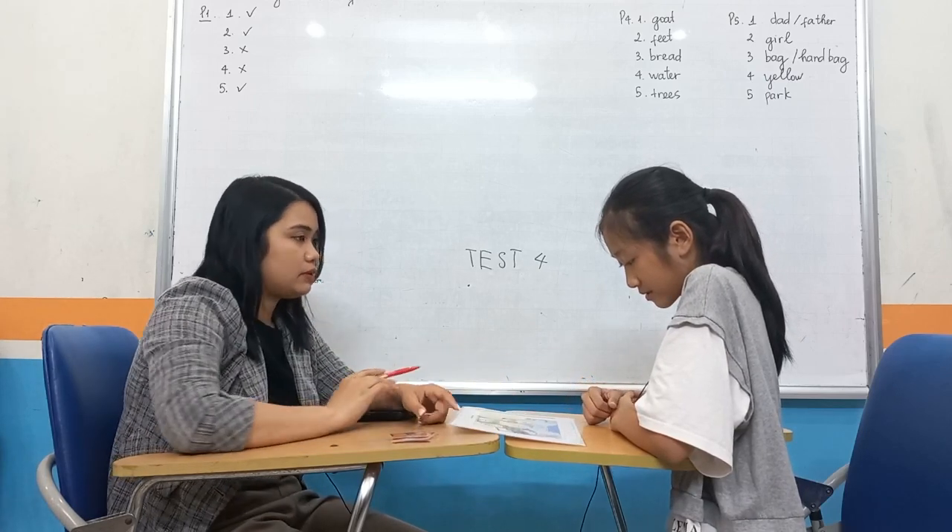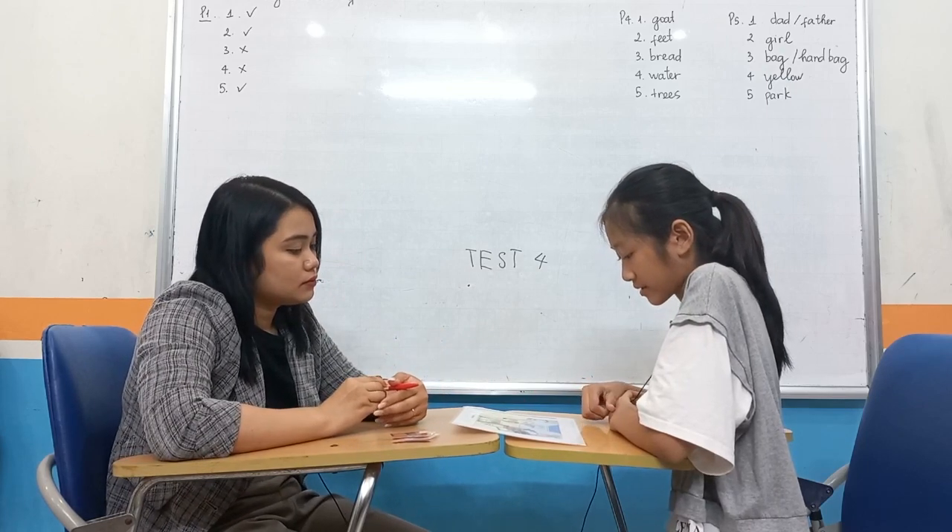Are there toys on the table? Toy on the table. Very good. We're done with the speaking test. We can go back here.